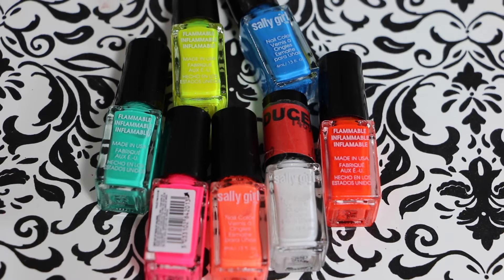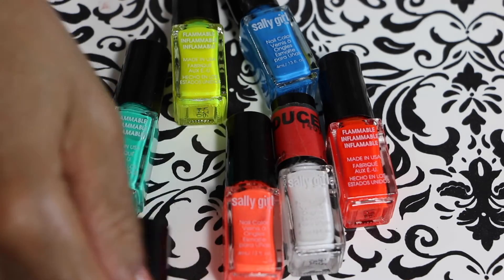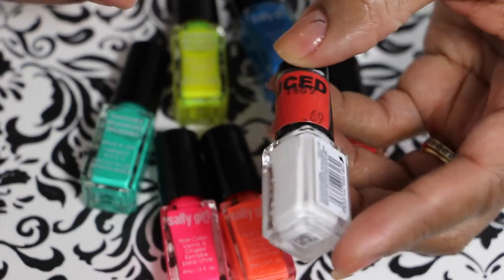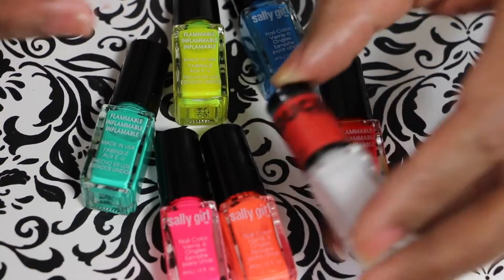Hey guys, welcome back to my channel. This is going to be a quick Sally Beauty Supply haul. These are some Sally Girl nail polishes that I got — they were on clearance. They were only 69 cents, and I paid half of that, which is probably around 35 cents.